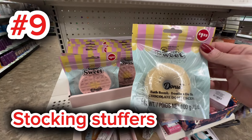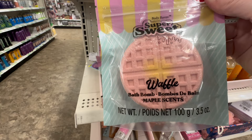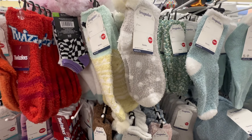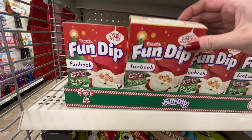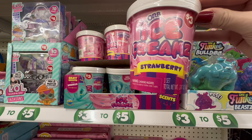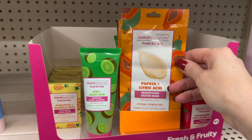Coming in at number nine, we have stocking stuffers at Dollar Tree. You can customize these any way you want, whether you are searching for grandma, grandpa, your husband, your brother, your sister-in-law, or your kids. Dollar Tree has something to offer in every single department. I've done some fun gift baskets recently and I will link that video below. Just think how fun it is to go shopping knowing you're spending only $1.25 on most items and making someone's day with creative stocking stuffers or gift baskets. They also have some lovely new beauty items in fun colors at excellent prices.